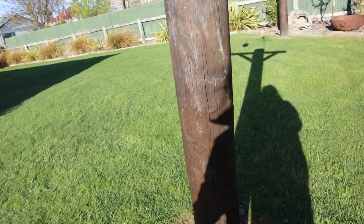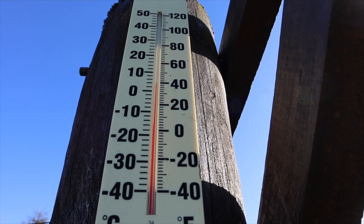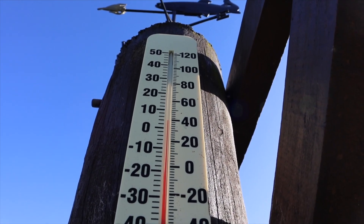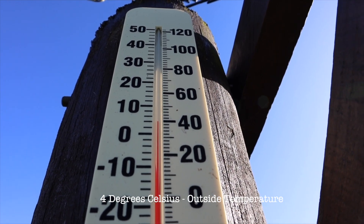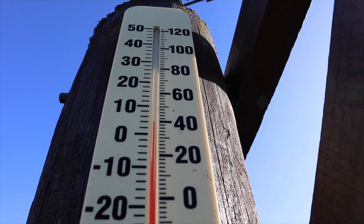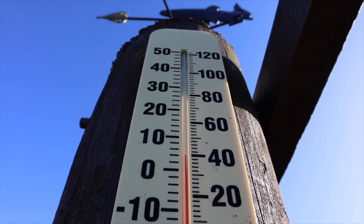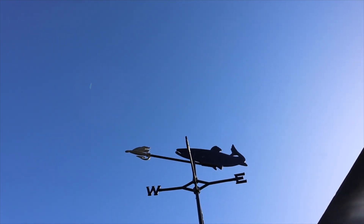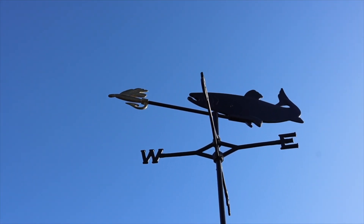This is beautiful. So the outside temperature... counting up — 2, 4, 6, 8, 10 — are we at 4 degrees? Uh oh. Pointing there is west.